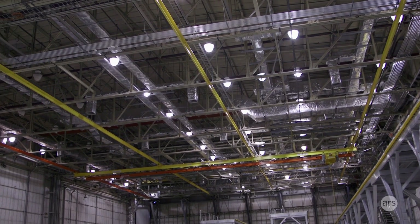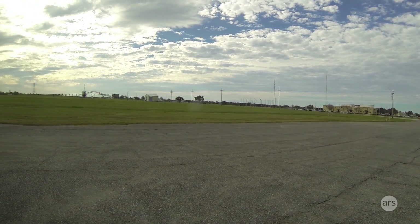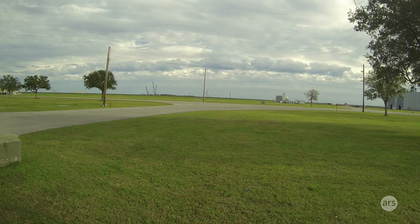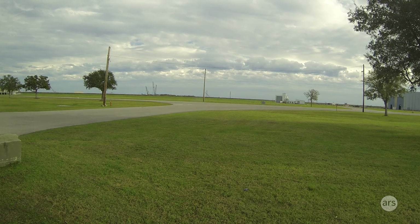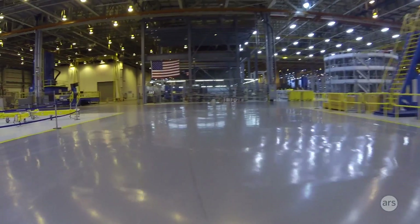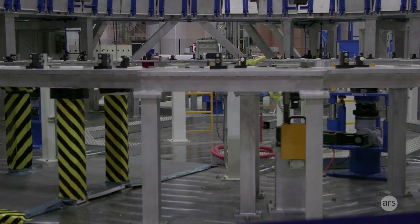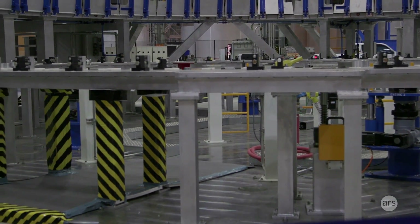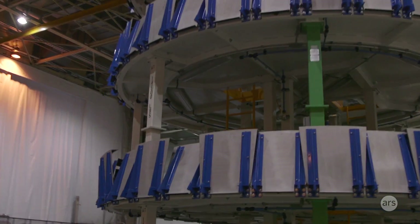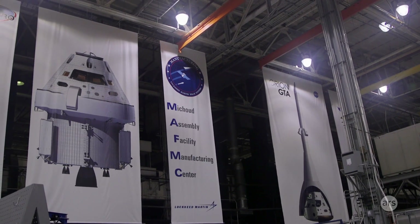Within Michoud, we have right around 830 acres of space here. We do an $850 million impact to this particular region of the country. It creates about 5,400 jobs. This facility is managed by the Marshall Space Flight Center. All of the design and research work for the rocket comes out of Marshall Space Flight Center, but when it comes to actual production, that production for the core stages is done right here at Michoud.